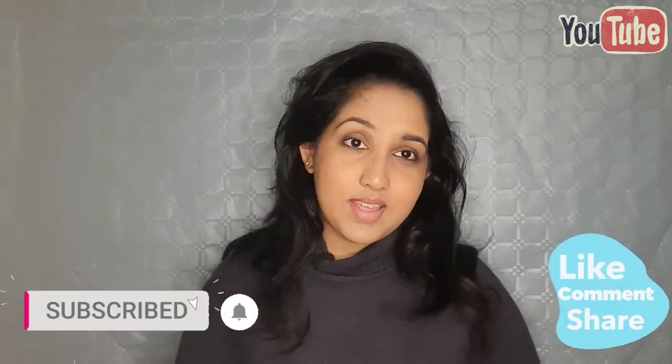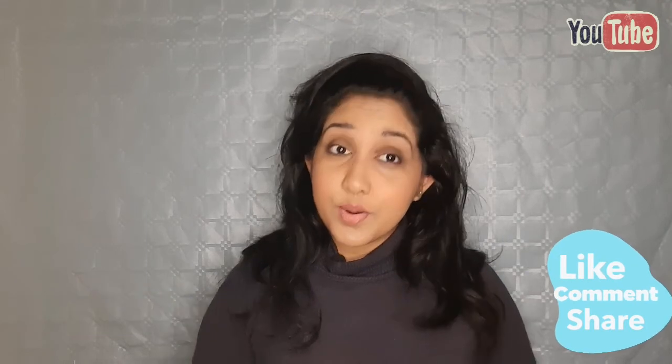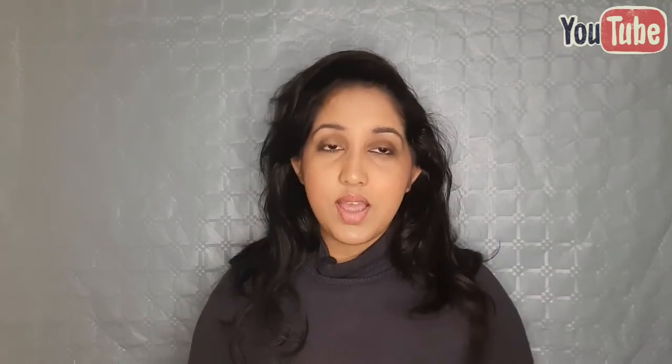So, we are doing well with the makeup. If you want to subscribe to our channel, you can see the next video. See you later!